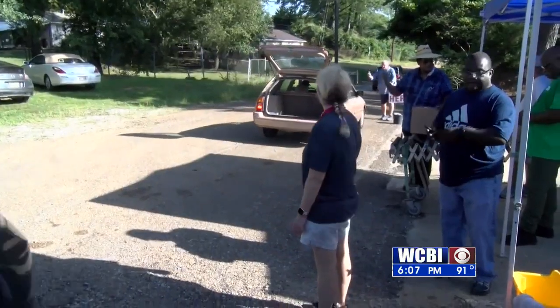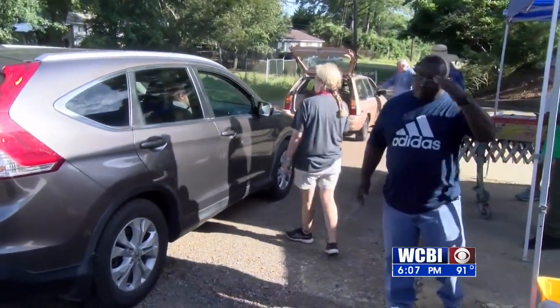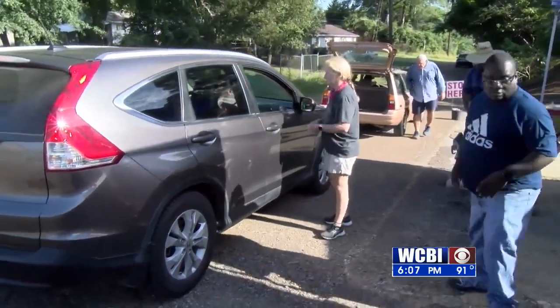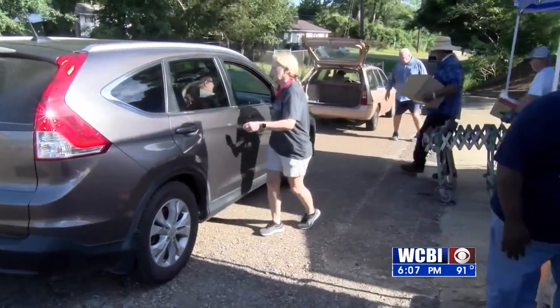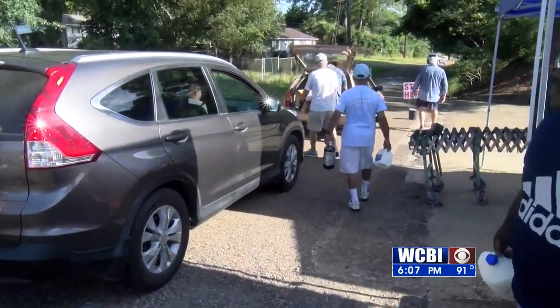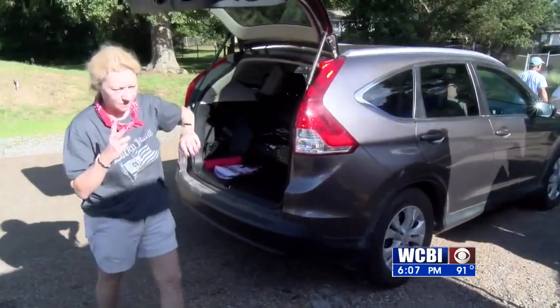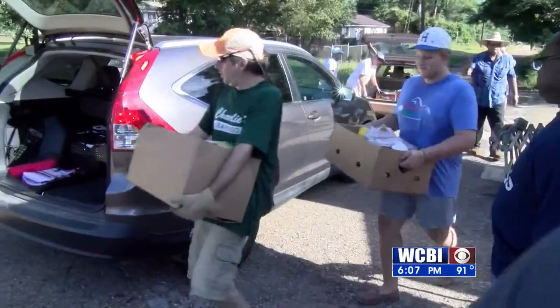Lloyd Massey says to qualify for food assistance, you need a Mississippi ID card, Social Security card, and proof that you currently live in South Monroe County. The Aberdeen Loaves and Fishes Food Pantry is a 501 tax-exempt organization eligible to receive tax-deductible donations.